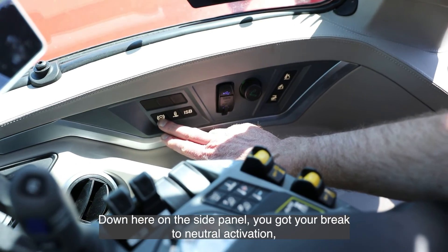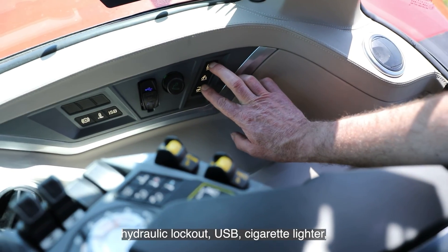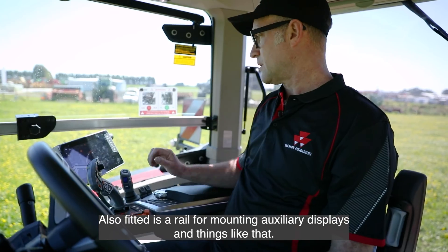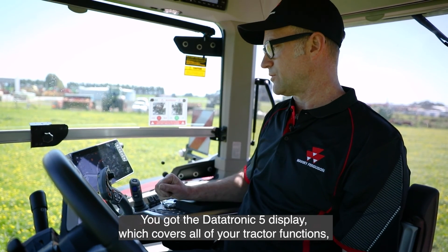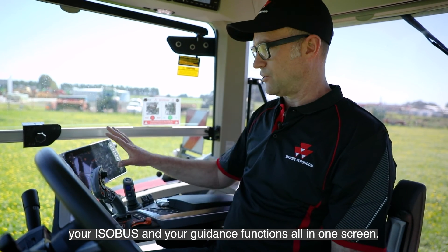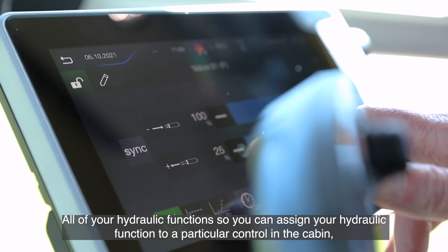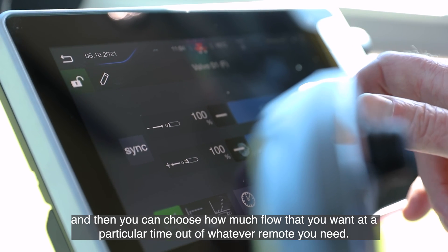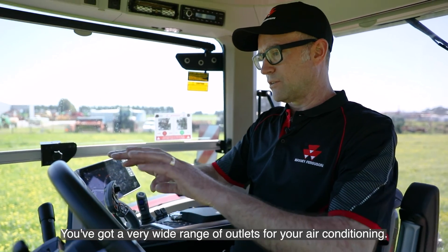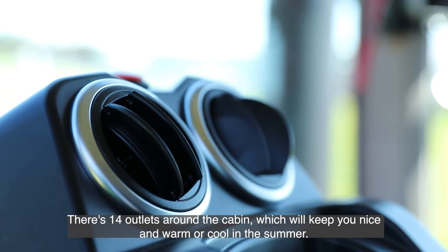Down on the side panel you've got your brake-to-neutral activation, hydraulic lockout, USB and cigarette lighter, and linkage controls. There's also a rail for mounting displays and similar accessories. The Datatronic 5 display covers all of your tractor functions — isobus and guidance functions all in one screen. You can assign each hydraulic function to a particular control in the cabin and choose how much flow you want from whichever remote you need. There are 14 air conditioning outlets around the cabin to keep you cool in summer.